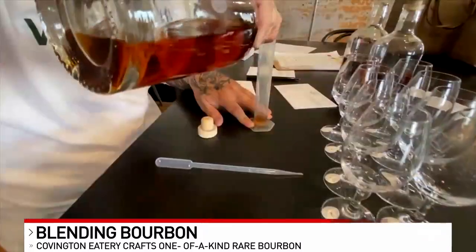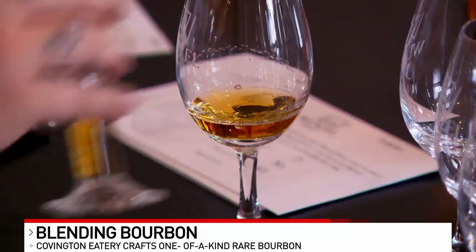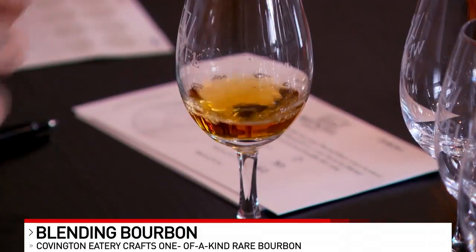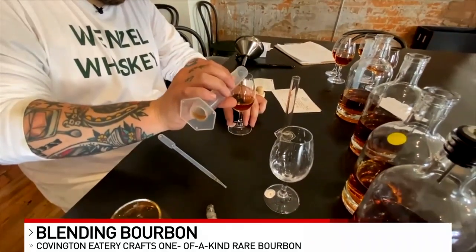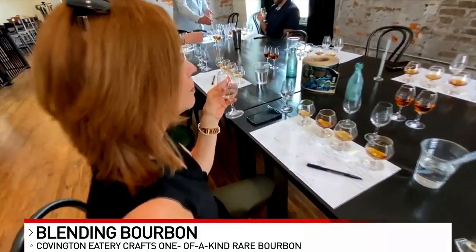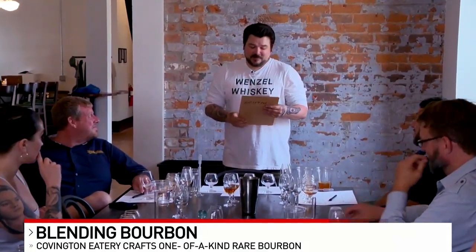And I'm going to mix them all up, blend them for them, and hand them to them kind of blind to where we get to determine whose is the actual best and whose will be the next Roebling winner. Another taste — that's pretty good. We do have a tie, and it's four votes to four votes.